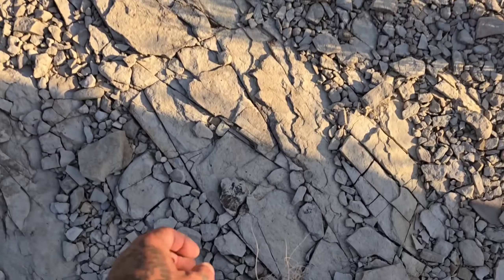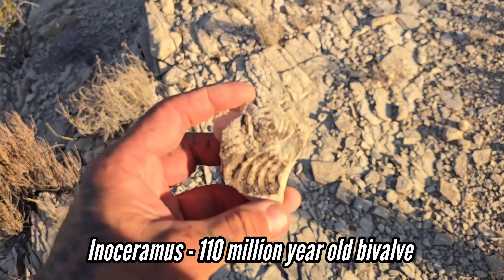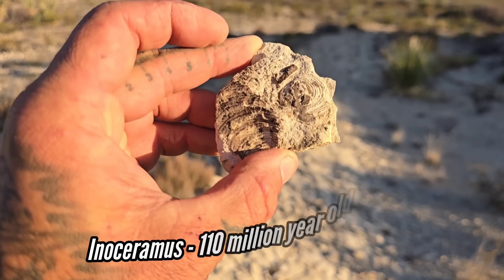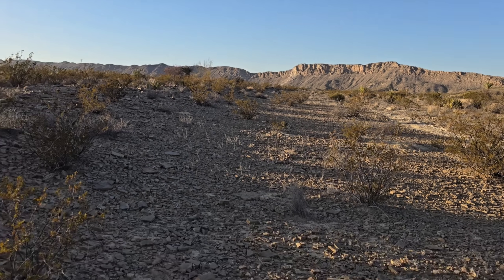There's everybody's favorite Cretaceous marine fossil — Inoceramus. I don't think it made it through the K-T extinction. It's a beautiful bivalve, so ubiquitous in central Texas and West Texas limestone.